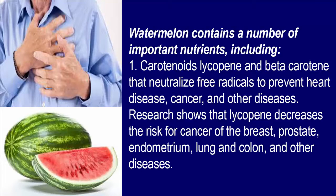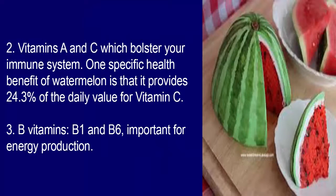Research shows that lycopene decreases the risk for cancer of the breast, prostate, endometrium, and lung. 2. Vitamins A and C which bolster your immune system. One specific health benefit of watermelon is that it provides 24.3% of the daily value for vitamin C.